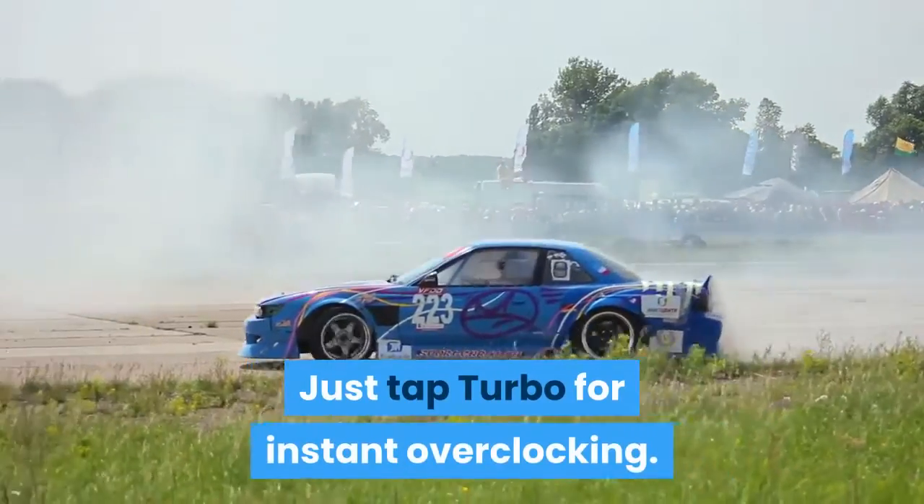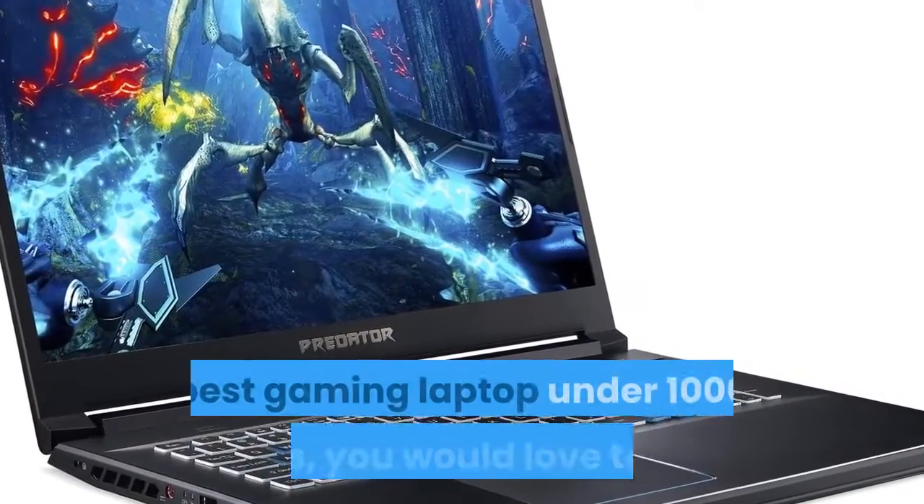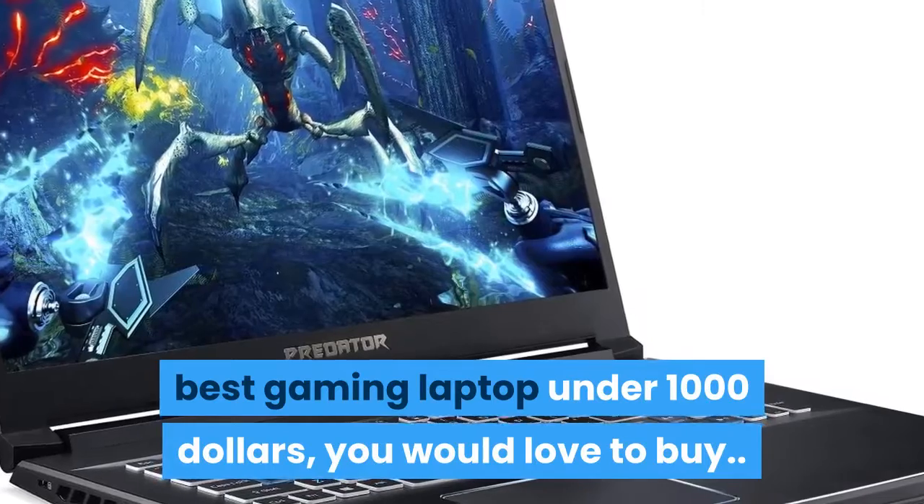Just tap Turbo for instant overclocking. Overall, the Acer Predator Helios 300 is the best gaming laptop under $1,000 that you would love to buy.